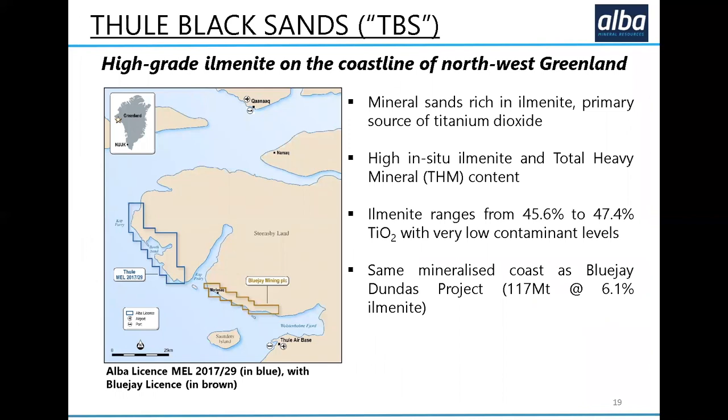This is where Tule Black Sands is located. We are on the same coastline as the Blue Jay Mining deposit at Dundas. They worked their deposit for several years before we got involved with ours and picked up our part of the licence. It is the same mineralisation on the same coastline, with very similar fundamentals in terms of grade — higher grade in the active beaches and slightly lower but still good grade in the raised terraces behind the active beaches. They've got a much bigger resource than we do; we've only drilled for one season, so we would look to drill at least another season to increase our resource at TBS.